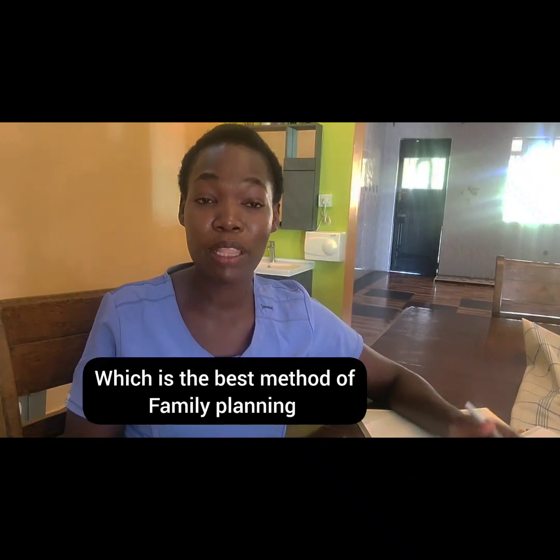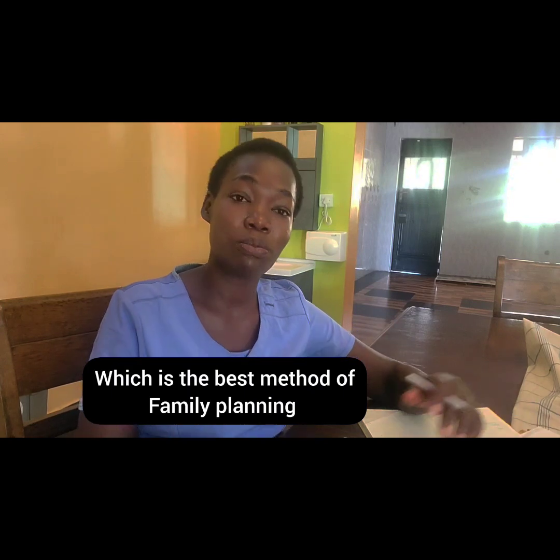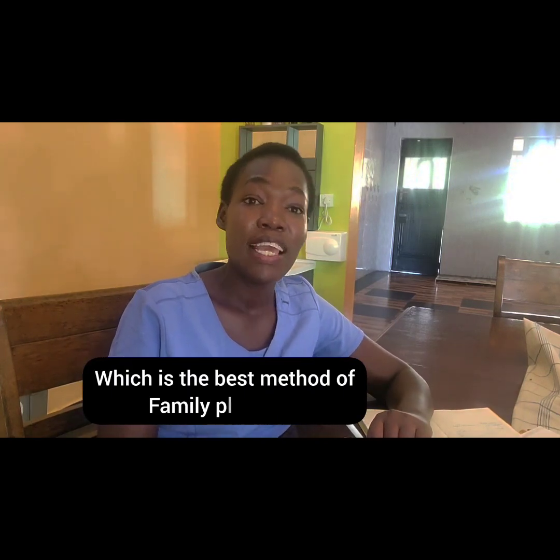One of the most Googled questions about contraceptives is: which is the best method of family planning? Welcome back to my YouTube channel. I'm Nurse Janet, and in today's video I'm going to talk about what determines the best method of contraceptive just before you use it.